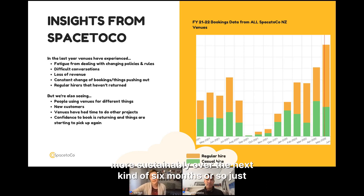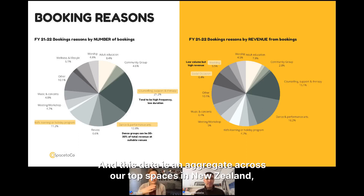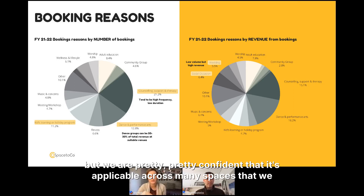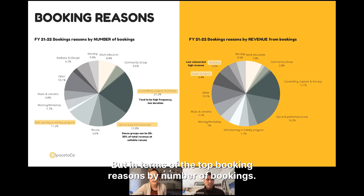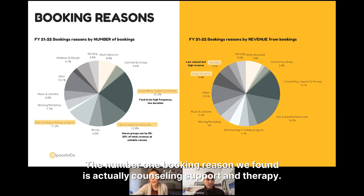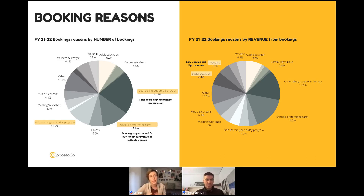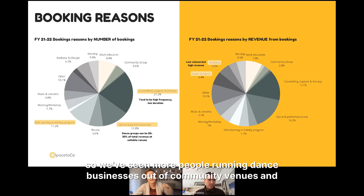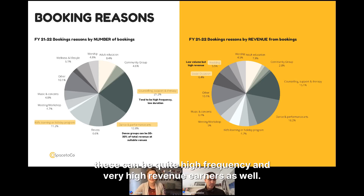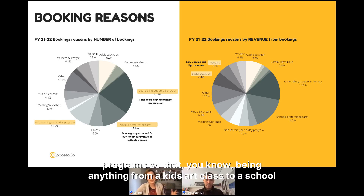Diving deeper into the data — this is an aggregate across our top spaces in New Zealand, but we're confident it's applicable broadly. In terms of top booking reasons by number of bookings, the number one reason is actually counseling, support, and therapy — one-to-one counseling, AA groups, or supportive community events. The second is dance and performing arts, where we've seen growth with more people running dance businesses out of community venues at high frequency.